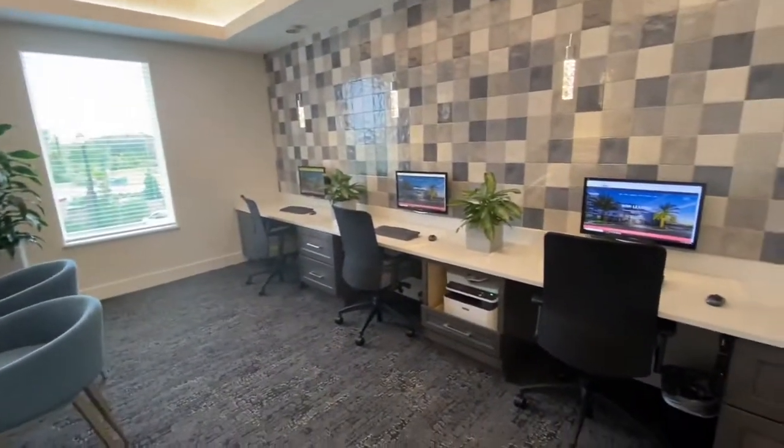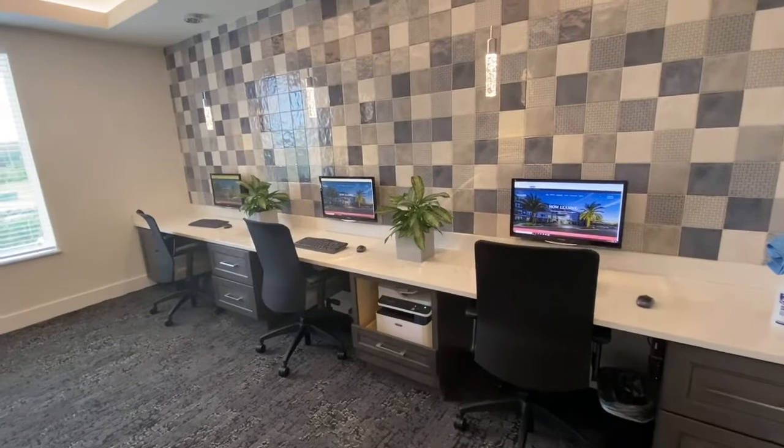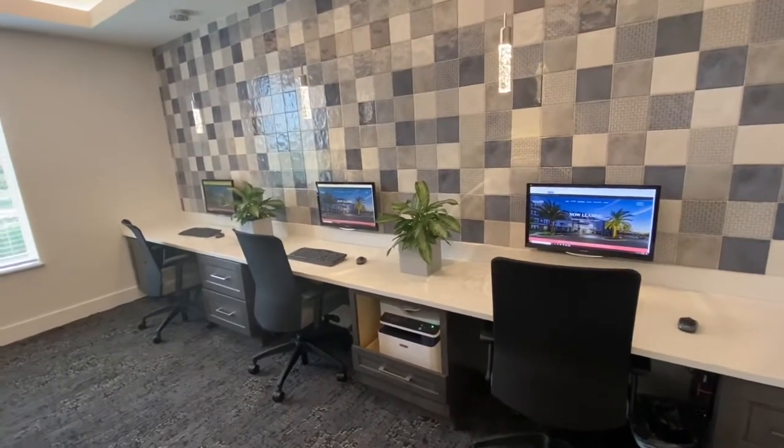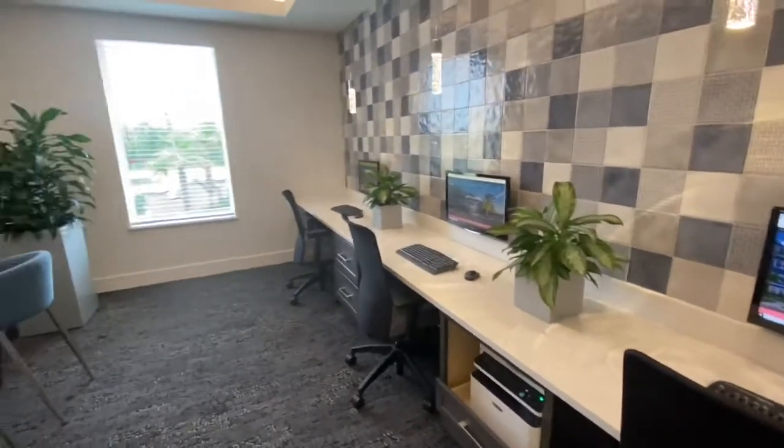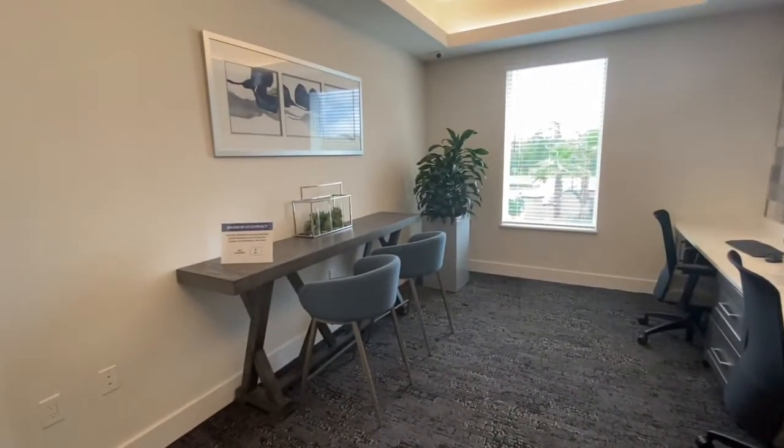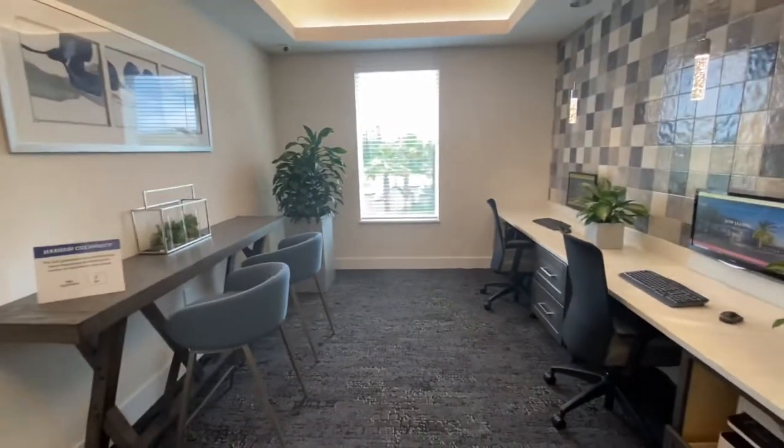Next to the conference room we have additional working area with three computers and additional printing. If anything's wrong with the printer or computers, just let us know and we'll come up and fix or replace anything. We have additional workspace over here for residents to use as much as they'd like.